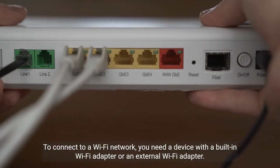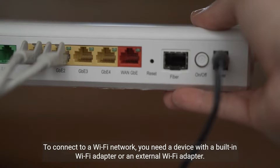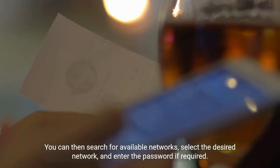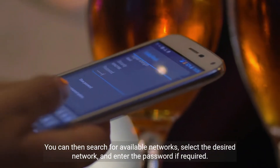To connect to a Wi-Fi network, you need a device with a built-in Wi-Fi adapter or an external Wi-Fi adapter. You can then search for available networks, select the desired network, and enter the password if required.